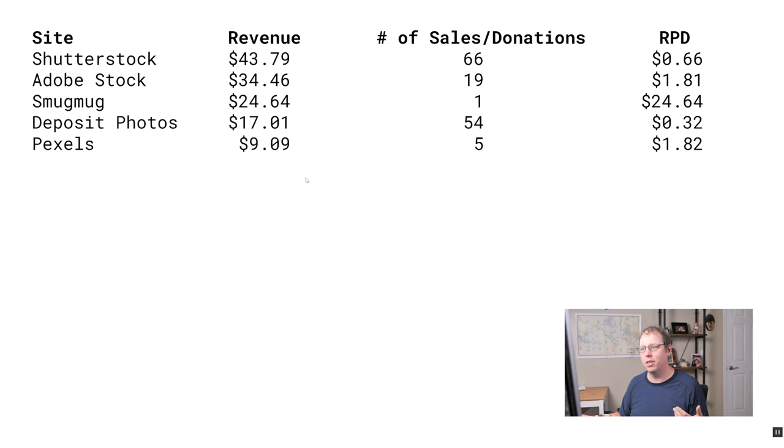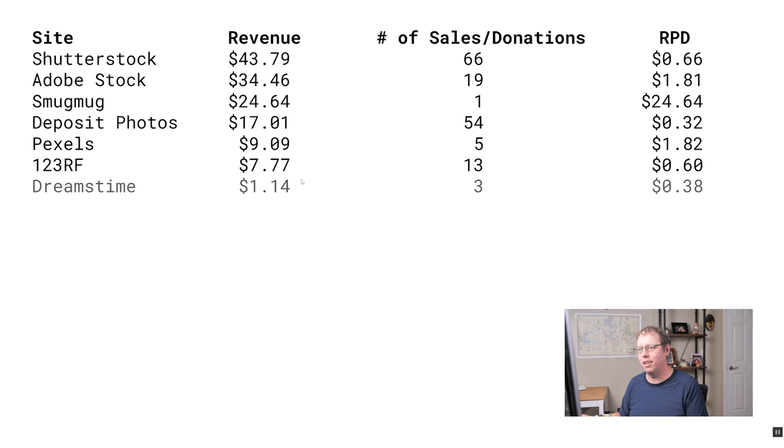Next, Deposit Photos — pretty standard month there. Pexels was a bit low in July; I typically make more than $9 from there recently. And 123RF was a regular month, Dreamstime small. I ended up with $137 in July — not as good as the months previous, but still not one of my worst months for the year. I think that's like my third lowest month, so pretty much about average considering we're seven months into the year.